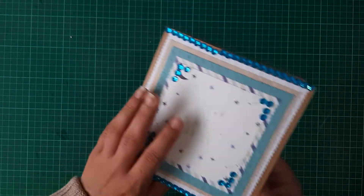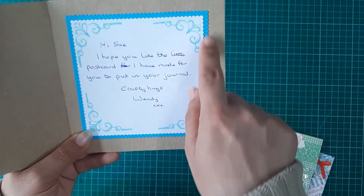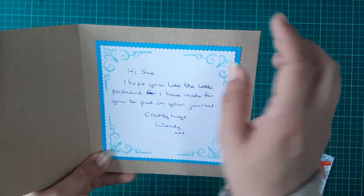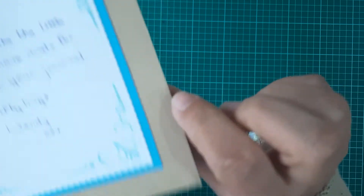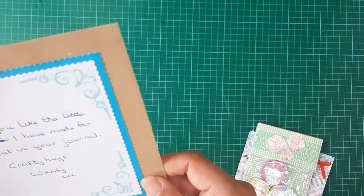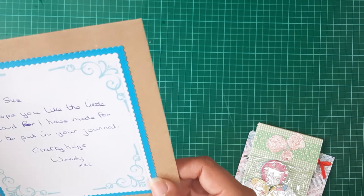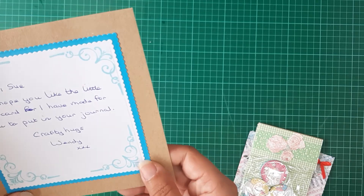Thank you so so much. I'll just open it up. I love how she's decorated the inside of the card as well — she's layered it up and look at these stamps she's stamped in the corners, these are beautiful. It reads: 'Hi Sue, I hope you like the little postcard I have made for you to put in your journal. Crafty hugs, Wendy.'